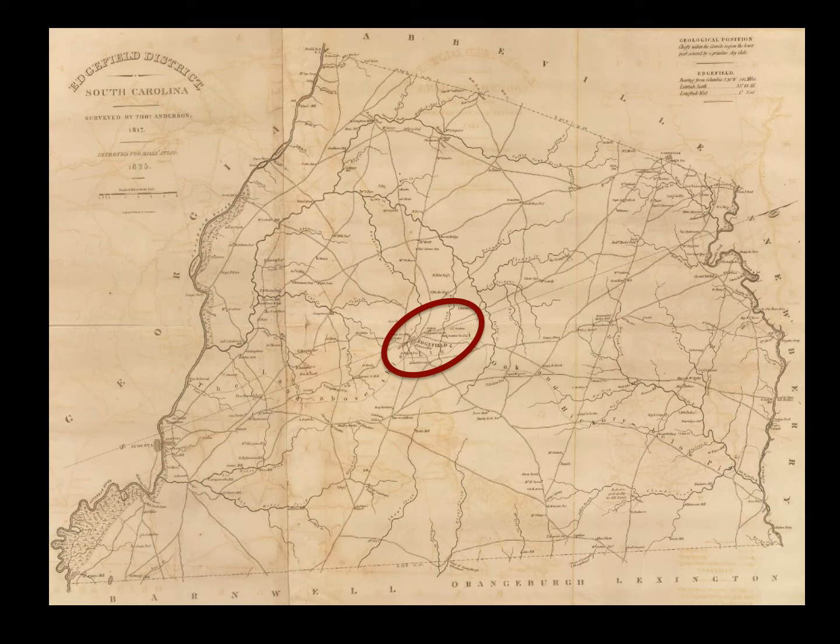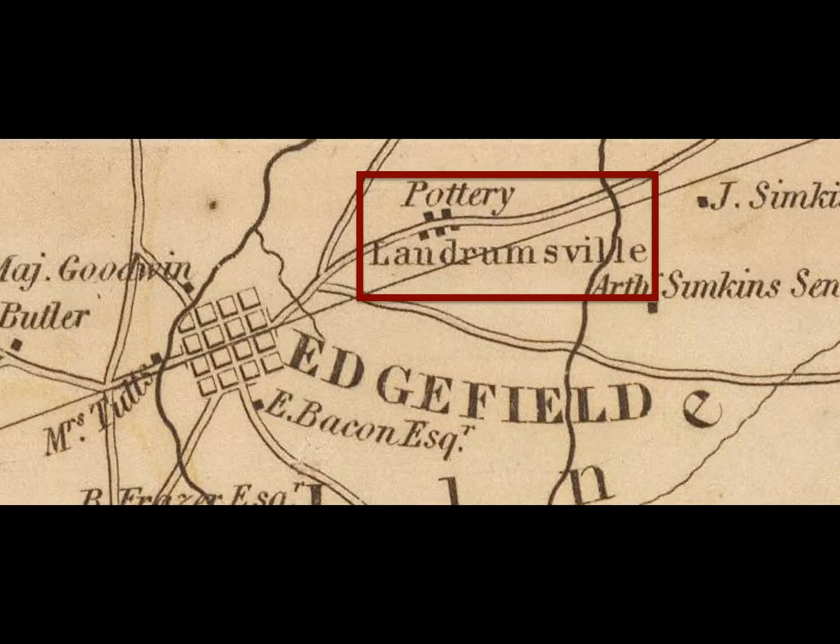Robert Mills described Abner Landrum's Pottersville, or Landrumsville as Mills called it, as a 'village altogether supported by the manufacture of stoneware, carried on by Abner Landrum, and which by his discoveries is made much stronger, better, and cheaper than any European or American ware of the same kind.' Mills's description of the village failed to offer much beyond an industrious but pastoral rural enterprise, and ignored the stark reality of the enslaved labor of African Americans at the stoneware manufacturing.